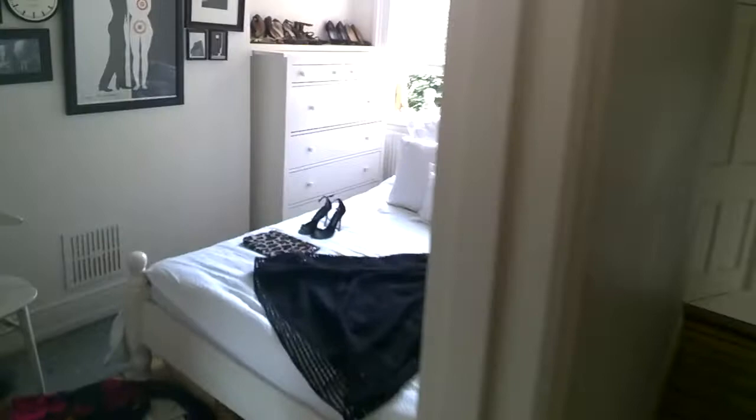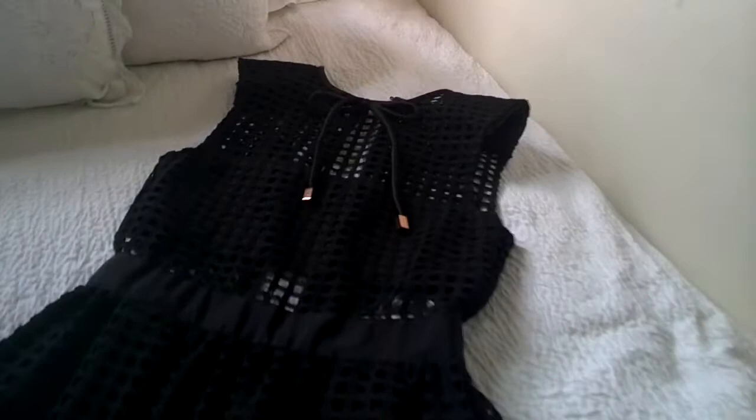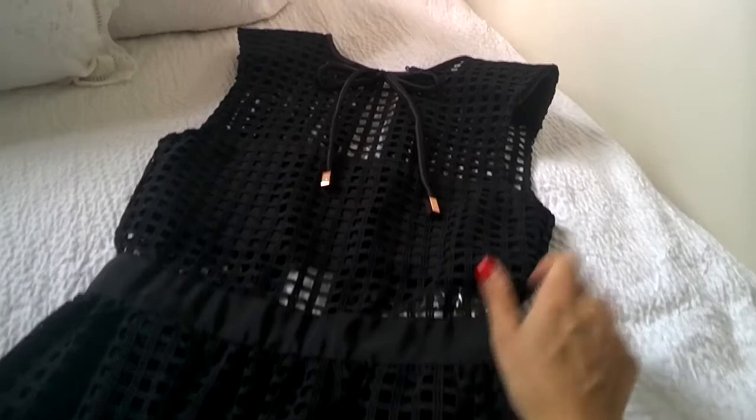First up, we have this black dress by Self Portrait. It's got a real Dolce Vita Italian-y feel, with this cinched waist, pretty bow at the neckline, this thick netting effect.